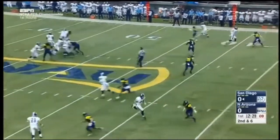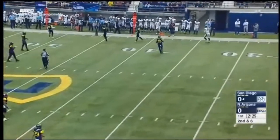Here he is second and six. Far sideline and incomplete — almost picked off. Bandy the intended receiver.